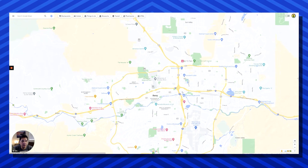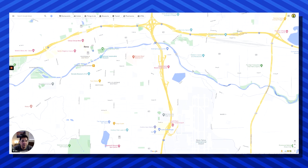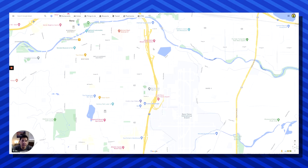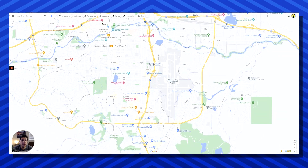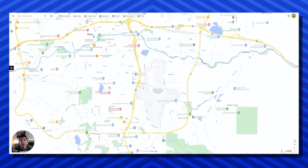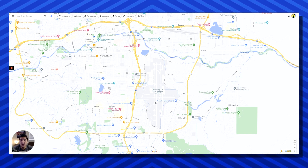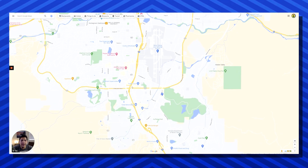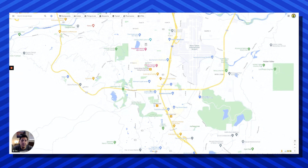Heading back down 395 south — once again here's 395 and I-80 east and west. Coming down south on the freeway you're going to hit GSR, which is a pretty popular casino with a cool driving range. About a few minutes south of GSR you're going to hit the Reno-Tahoe International Airport. The great part about this airport is it's truly not that far from most places in Reno or Sparks — from South Reno it's only about 10 to 13 minutes away. Continuing south on 395 you'll see the Atlantis Casino, and then you'll hit McCarran again.